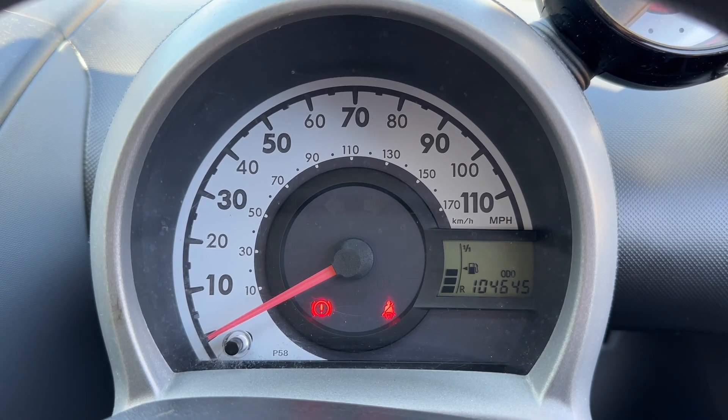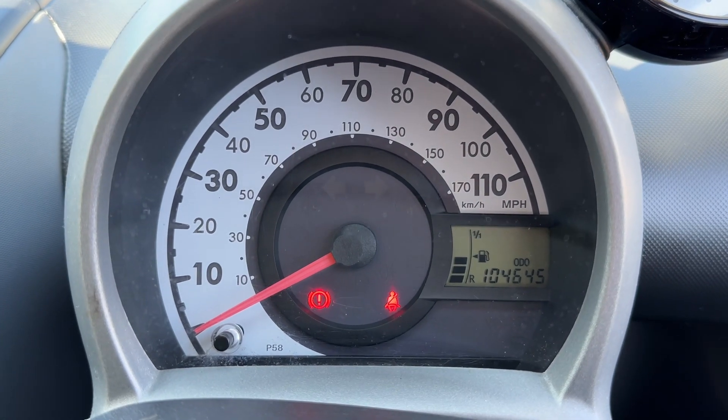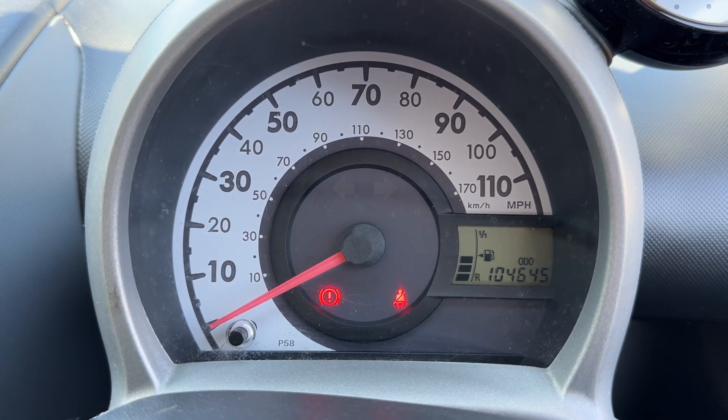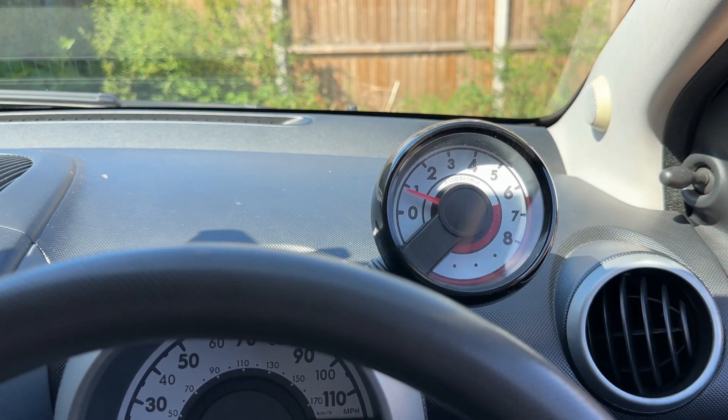Now that we're inside the car, we're going to start with the dials. We have the speedometer, fuel gauge, and total miles for the car displayed here — you can see the total miles are 104,645. Above that we have the rev counter.